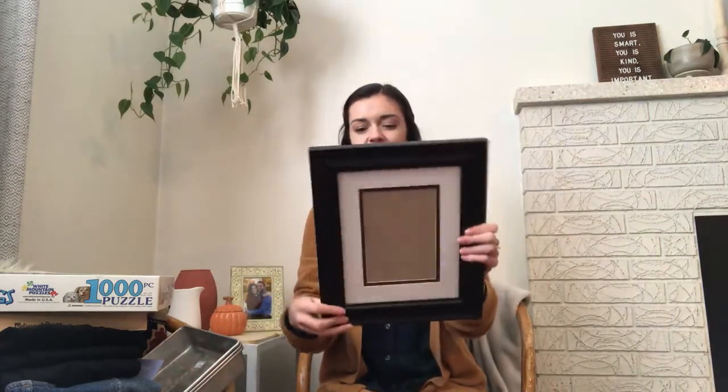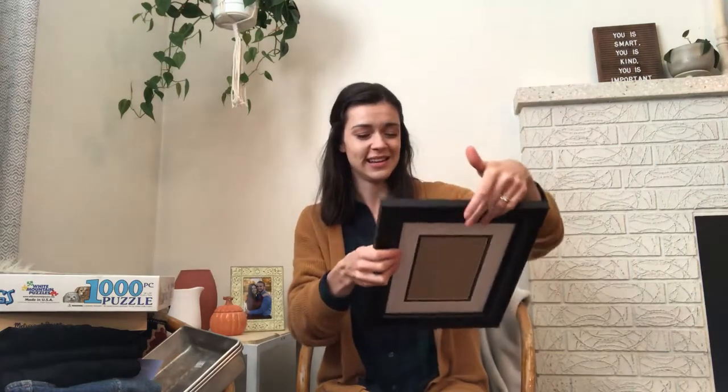My husband also got a couple of bicycles — actually for free — which is really great. He's always on the lookout for free or really cheap bicycles because he fixes them up, tunes them up, and resells them. I also got this picture frame which is in really great condition. I always look at picture frames when I go thrifting, and this is exactly the size I need for a piece of artwork. It's a really nice frame with a mat, and it was a dollar.